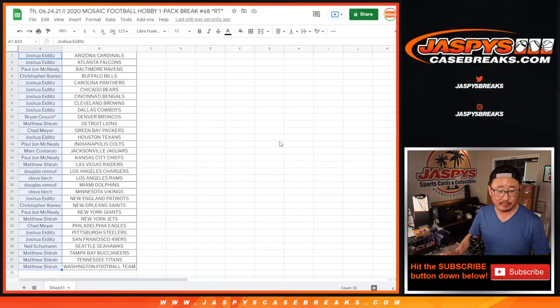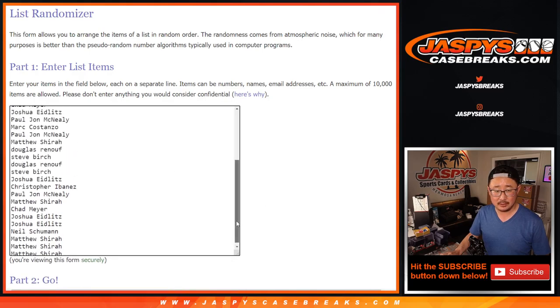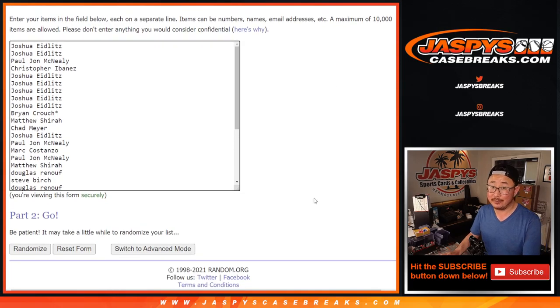Let's go back to the list here and grab everybody's names. Some new dice, new list — there's everybody. Let's roll it and randomize it. Six and a three — nine times. Top eight after nine. Fingers crossed.